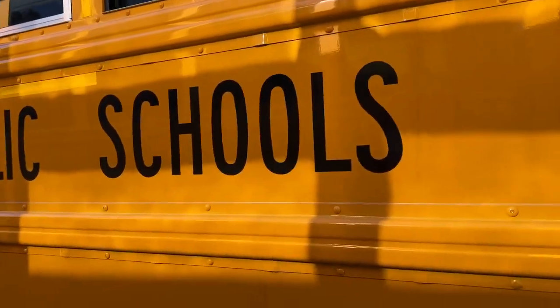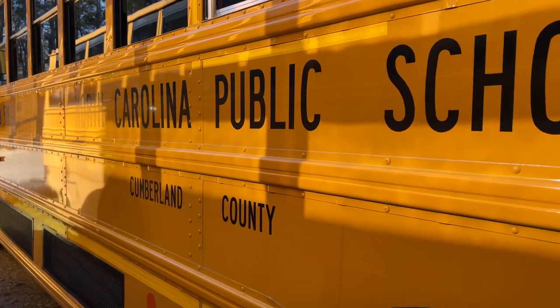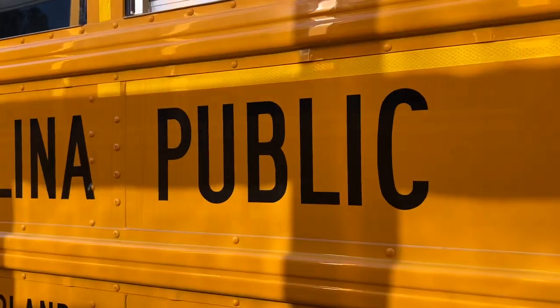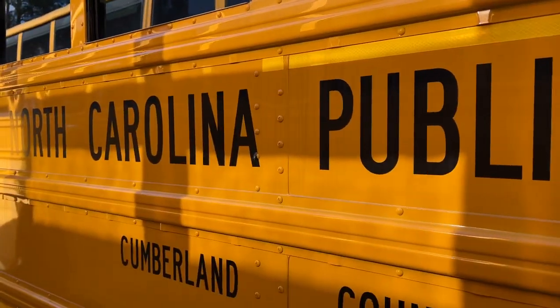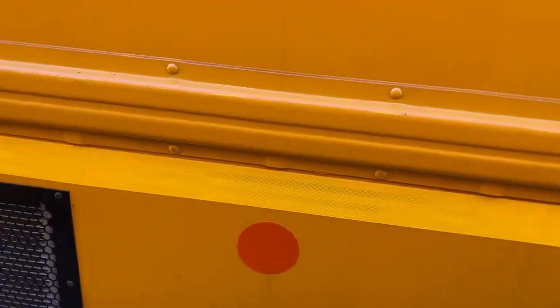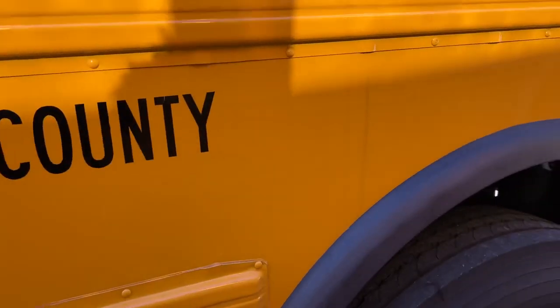I don't know if y'all saw the pictures that have been going around — I think Chili the Border Collie posted it — of the North Carolina buses at the plant, where the county name was just as big as the North Carolina public schools lettering, which is not supposed to be like that. I believe our buses were also like that, but they fixed it.